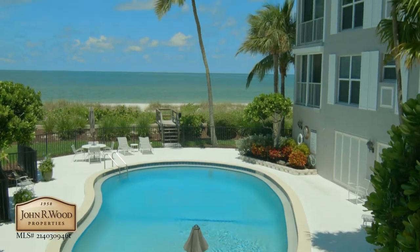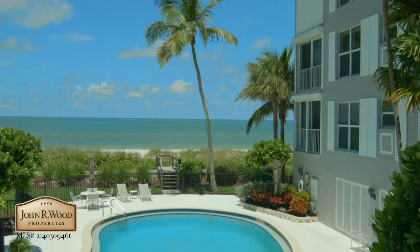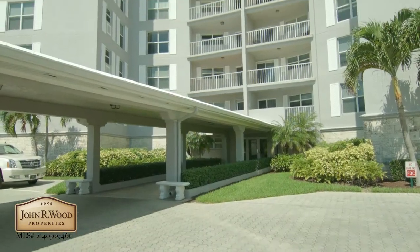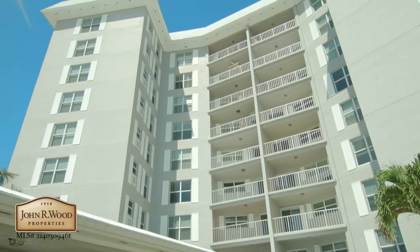Your guests will love the oversized bedroom with dual walk-in closet. This meticulously cared for building features a pool on the beach, private parking, and impact glass throughout the building,